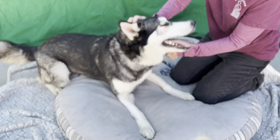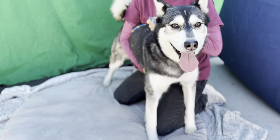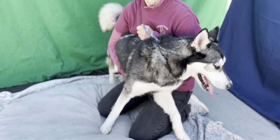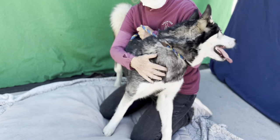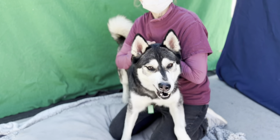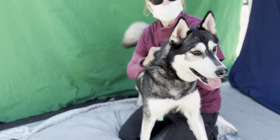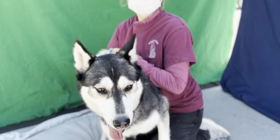Meet Hazelnut. Hazelnut's in-pound number at the Baldwin Park Care Center is A549-1179. Hazelnut is only three years old. She's a purebred Siberian Husky and she initially came here back in August, so she really needs to get out and find her new forever home. She's got a lot of puppy energy, so I'm going to let Karen tell you a little bit about her.